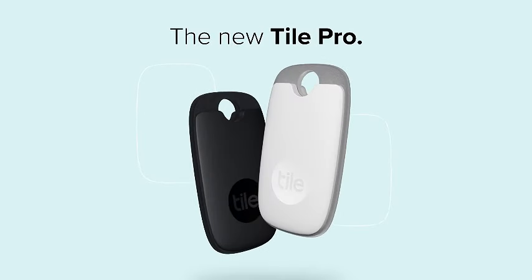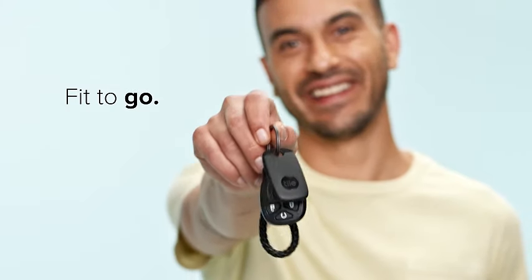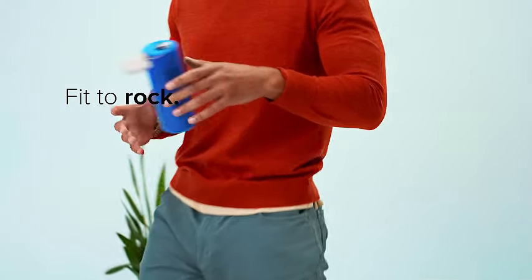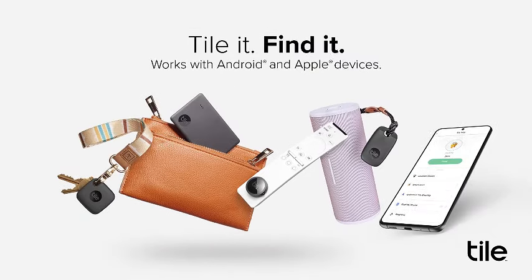Discover the TilePro 1-pack, a robust Bluetooth tracker for keys, bags, and more. Locate items with ease within a 400-foot range, even in water-resistant conditions. Compatible with iOS and Android, it's your ultimate phone finder in sleek black design.